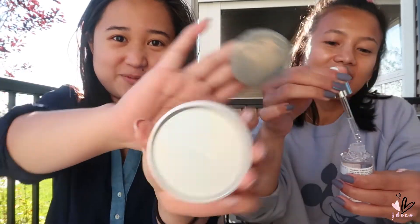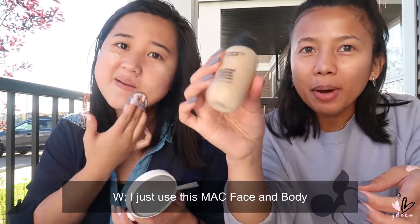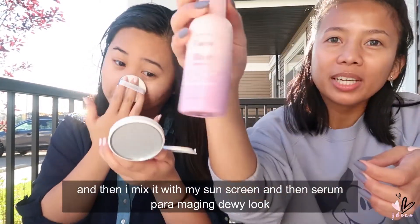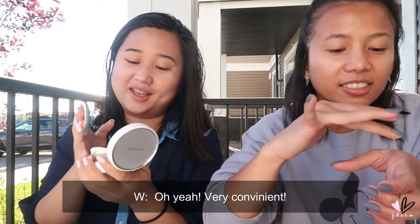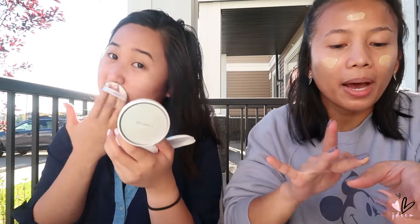I already moisturized inside, so we'll start with the face now. As usual, I use MAC Face and Body. I just mix it with my sunscreen and then some serum to get a dewy look. I didn't add separate sunscreen because this one already has sunscreen included. It's SPF50, so I don't need to bring extra liquids.